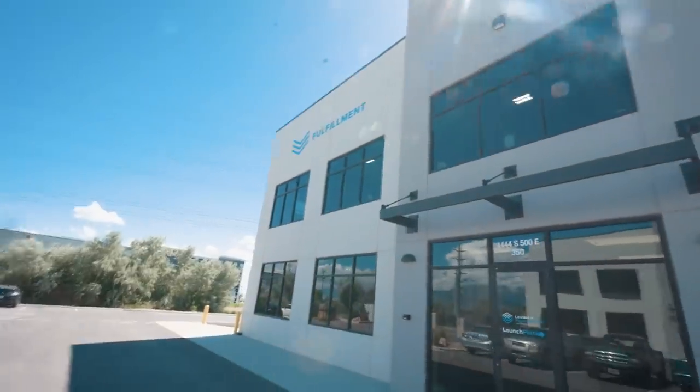This is my fulfillment facility. We're about to head inside and see what the situation is and start the crazy gauntlet of signing all these prints. Let's check it out.